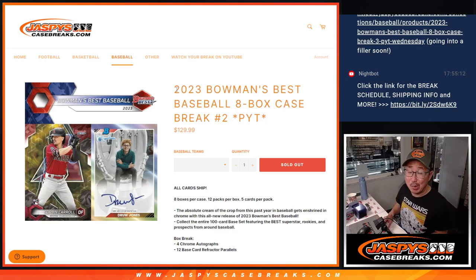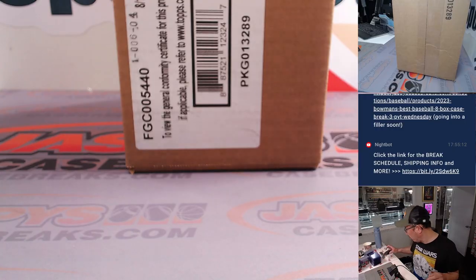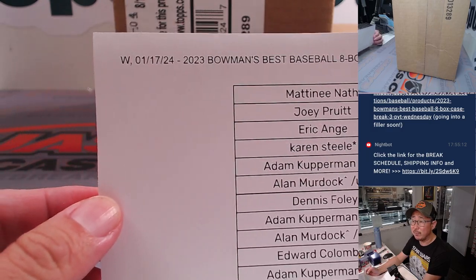Hi everyone, Joe for Jaspi's CaseBreaks.com. Happy new release day. 2023 Bowman's Best Baseball 8-box, Pick Your Team 2 coming at you. All cards shipped. Full case, fresh case. Love the Bowman's Best — always a fan favorite from year to year.